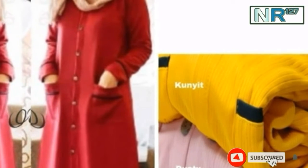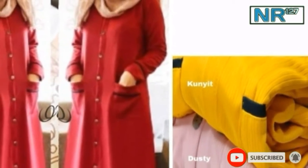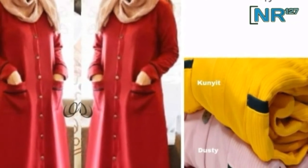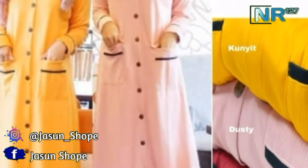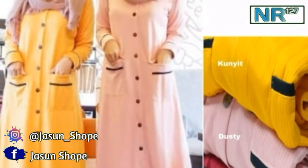Selanjutnya ada Anglin Maxi, bahan kaos mango, ukuran fit to XL, lingkar dada 100 sampai 120 cm, panjang 130 cm. Warna: kunyit, dusti, marron.